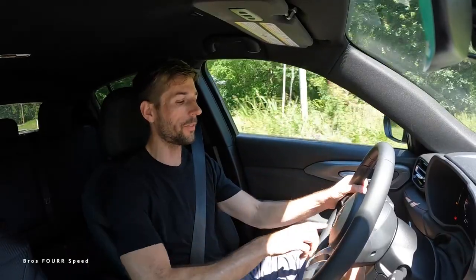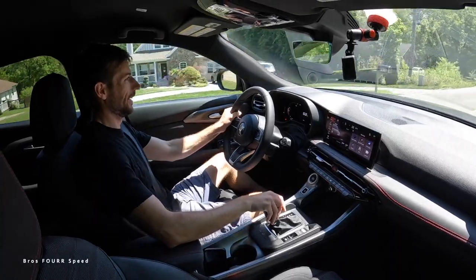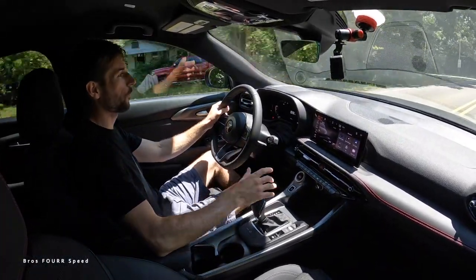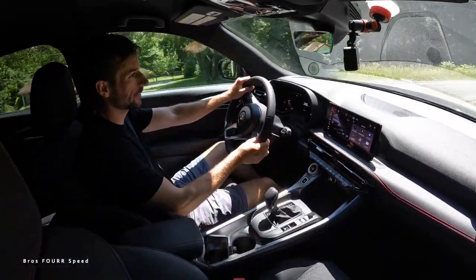Behind the wheel of the all-new Dodge Hornet, this has been a pretty cool crossover to drive over the last couple of days. For just over $30,000 you have a nice economical vehicle that still offers a good bit of room, is practical for its size, and you can also put it into sport mode and shift manually. It's not a highly performance-oriented vehicle, but it's not bad — there are some roads here to test it out on.